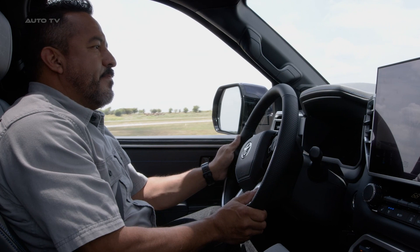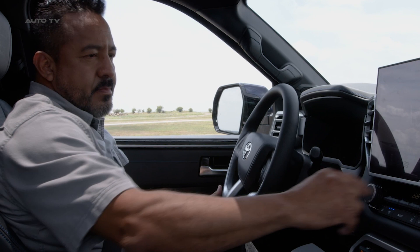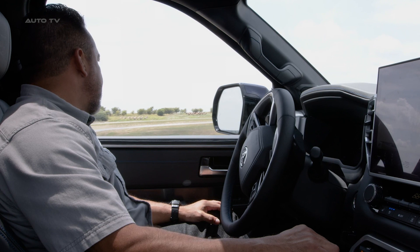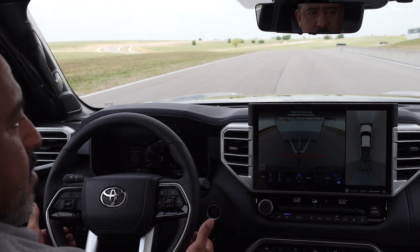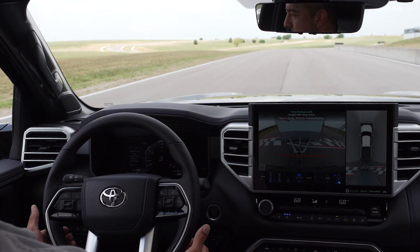The Tundra's towing prowess is also evident in its integrated trailer brake controller. When connected, the available blind spot monitor can recognize blind spots for both the truck and the trailer, ensuring safer towing experiences. Another notable feature is the new air suspension system, which offers the ability to load level the rear height, achieving the right balance between the truck and the trailer, ensuring the Tundra remains stable and balanced even when towing heavy loads.